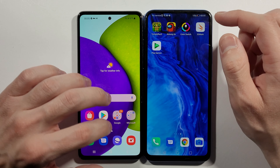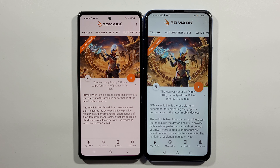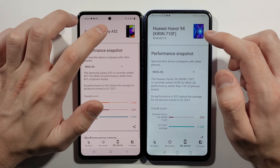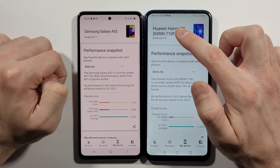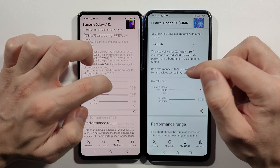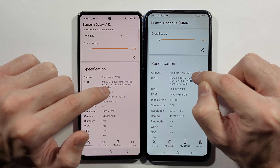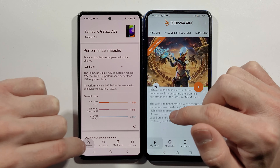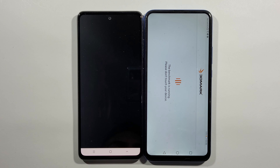And right now we have this 3D Mark Wildlife test, where we'll find out which of these two devices is stronger in graphic performance. This is Samsung Galaxy A52 on Android 11. And this is Huawei Honor 9X with the HiSilicon Kirin 710F chipset on Android 10, compared to the Snapdragon 720G. Let's start this 3D Mark Wildlife test and wait for the results.